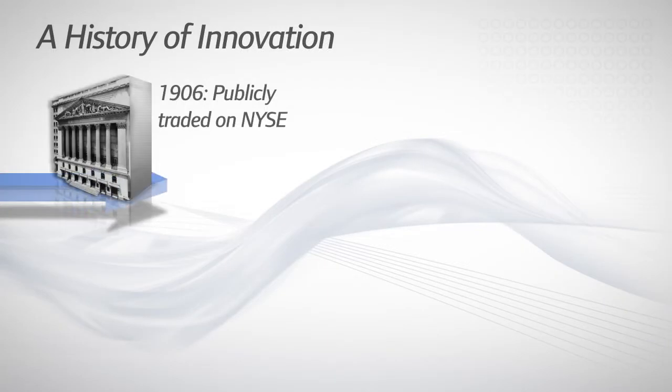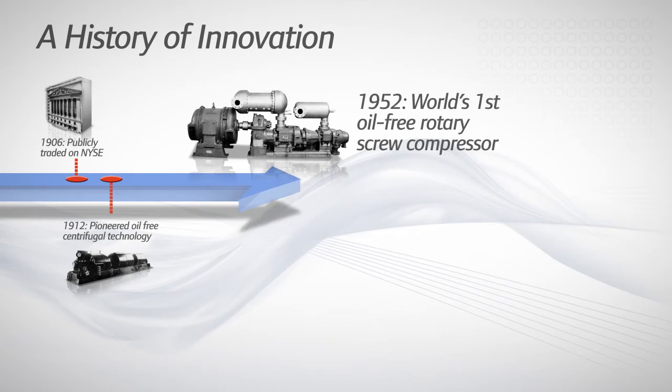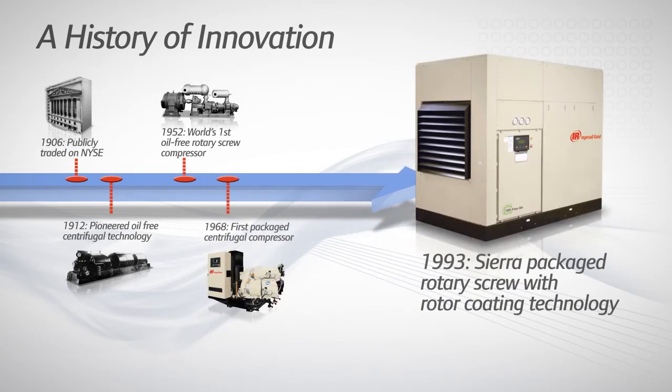With nearly a hundred years developing compressed air systems for all types of industries, Ingersoll Rand has the knowledge and experience to build a reliable, oil-free system to match your needs.